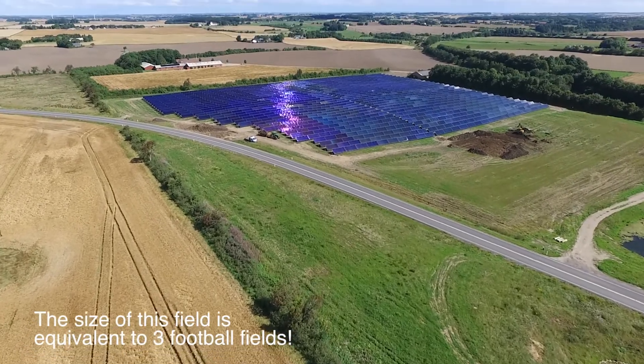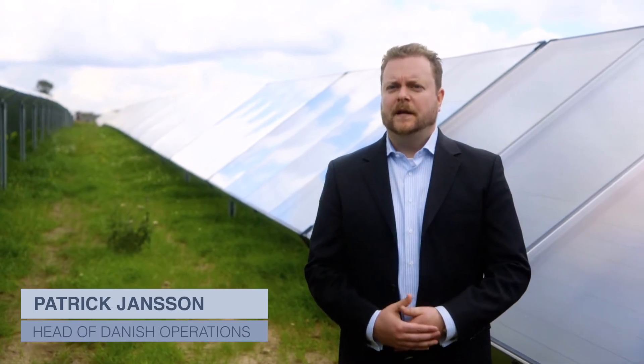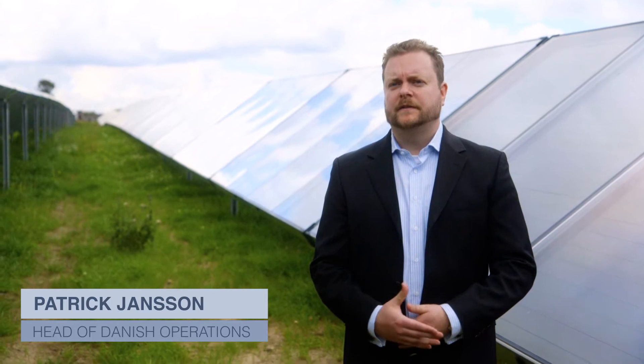This field has just been installed and consists of 1,031 collectors with a total area of over 15,000 square meters. Every year it is supplying the village of Jelling with 7,500 megawatt hours.